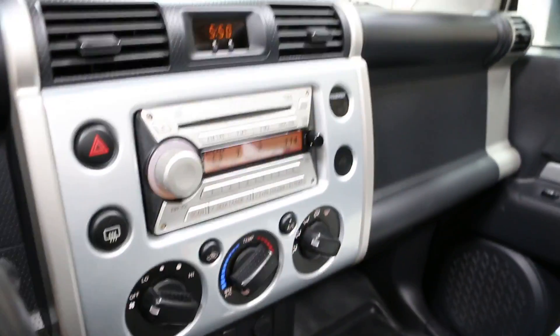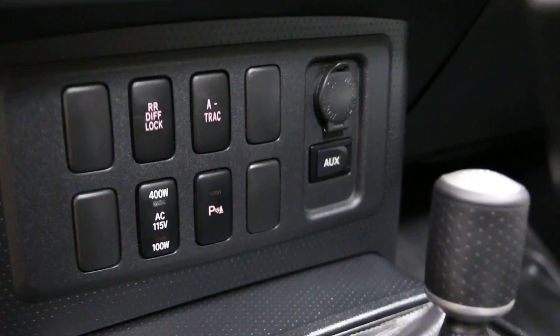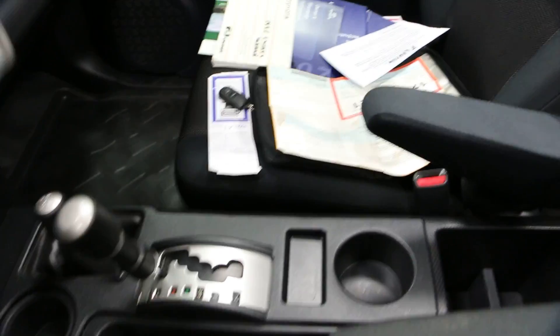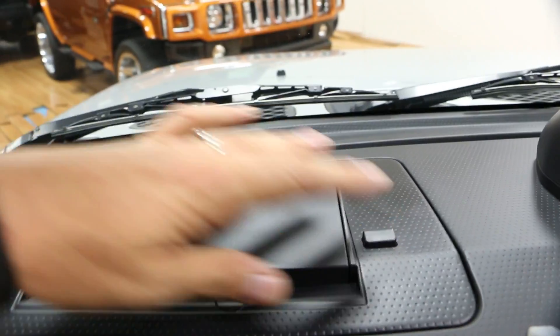Six disc changer up front. Satellite radio. Parktronic locking diff. Auxiliary input.